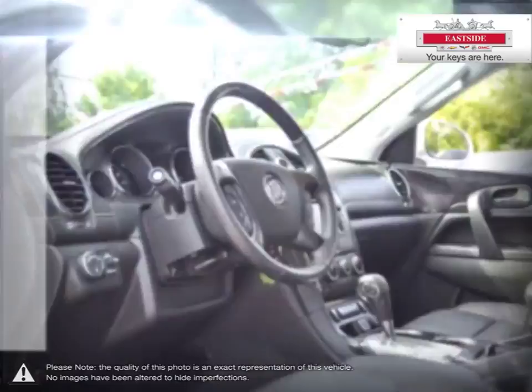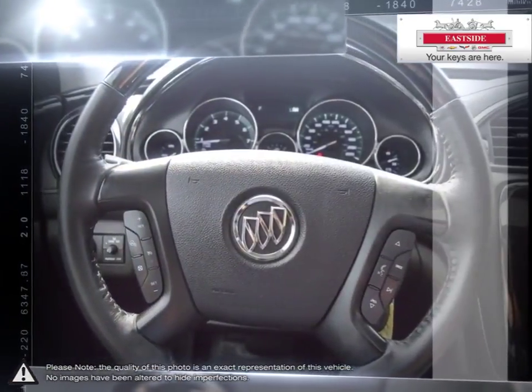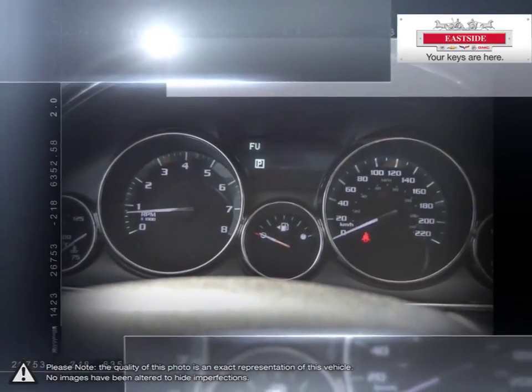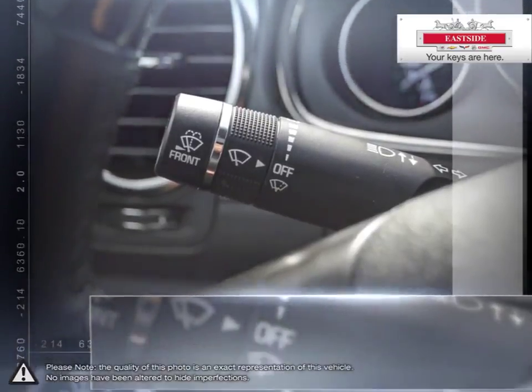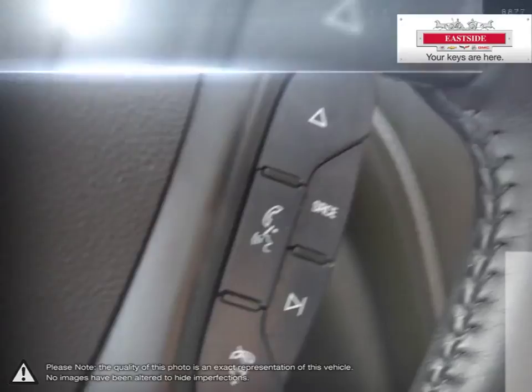Eastside Chevrolet is here to give you the full service treatment with a large selection of new and used vehicles and our friendly staff. We've made it our mission to help you find the perfect new car, truck or SUV and are happy to help you every step of the way. Everything we do is focused on providing absolute clarity so that you can make an informed decision and buy with confidence, worry-free.